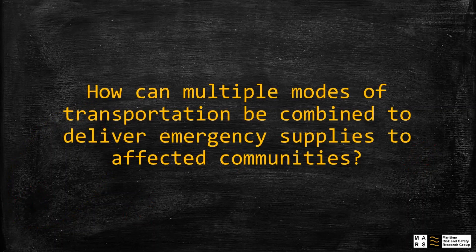The question that we are trying to solve is: how can we combine multiple modes of transportation to deliver emergency supplies to affected communities?